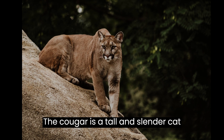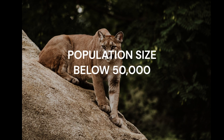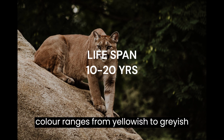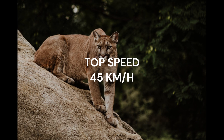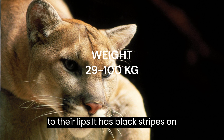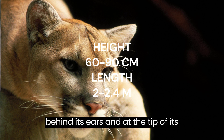The cougar is a tall and slender cat with a short, coarse coat. Its color ranges from yellowish to grayish brown, except for the belly and chest, which are paler in color. The throat is also pale, and their nose is pinkish with a black border extending to their lips. It has black stripes on its muzzle, as well as black regions behind its ears.